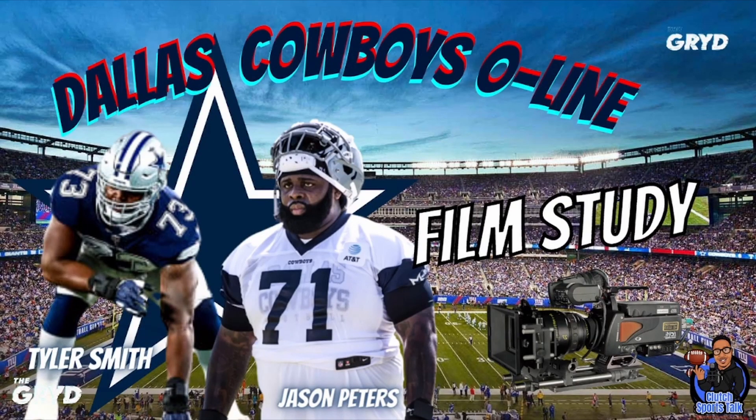What's up everyone? It's me, your boy Ryan Flowers, a.k.a. Clutch Sports Talk in the house. Welcome to an edition of Film Study — Dallas Cowboys O-line.